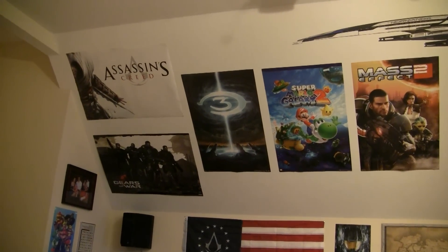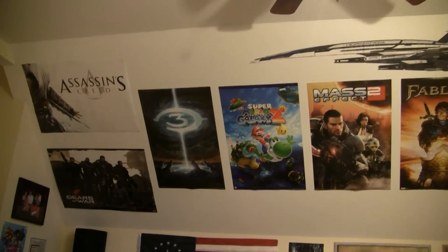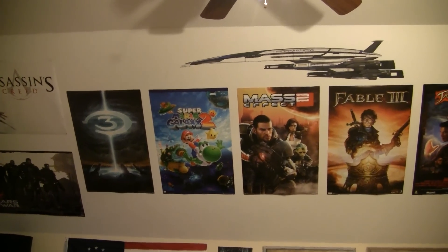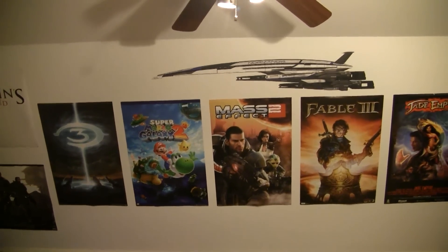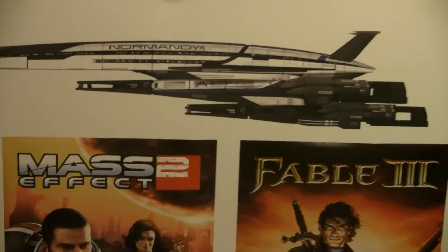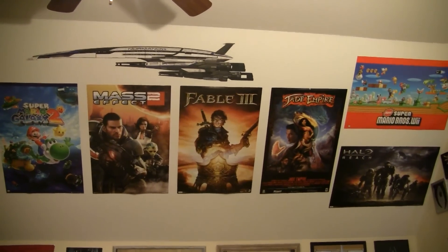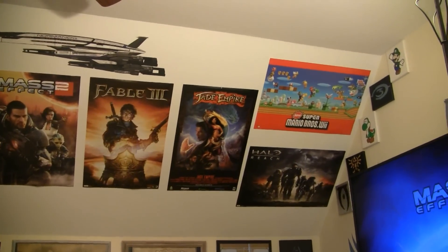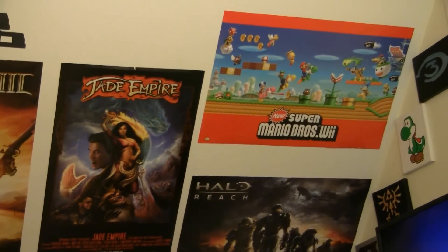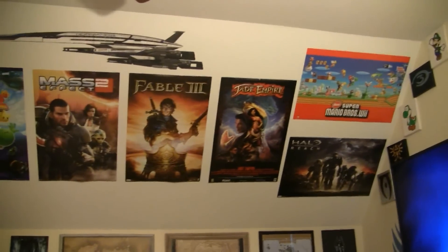On the lower wall and upper wall we have some posters from some of our favorite games or game franchises — not necessarily individual games. Fable 3, for example, was terrible, but we did like Fable 1. We've got the Normandy up there — again, lots of Mass Effect in this room. We have Jade Empire, Bioware. Mass Effect and Dragon Age are two of our favorite games, and also Jade Empire. So between Bethesda and Bioware, those are our two favorite developers.